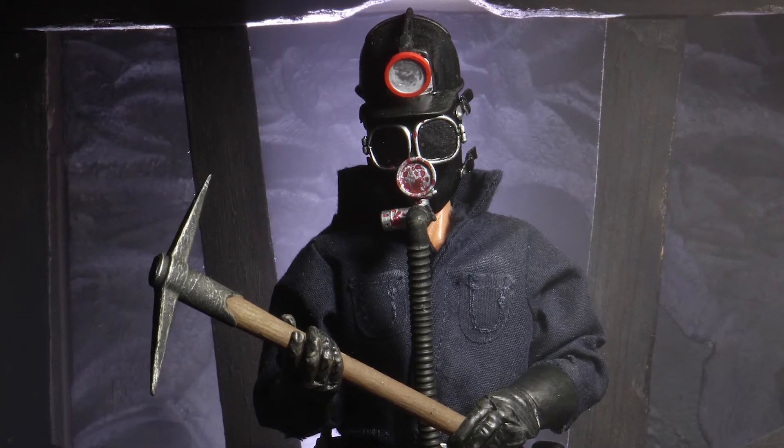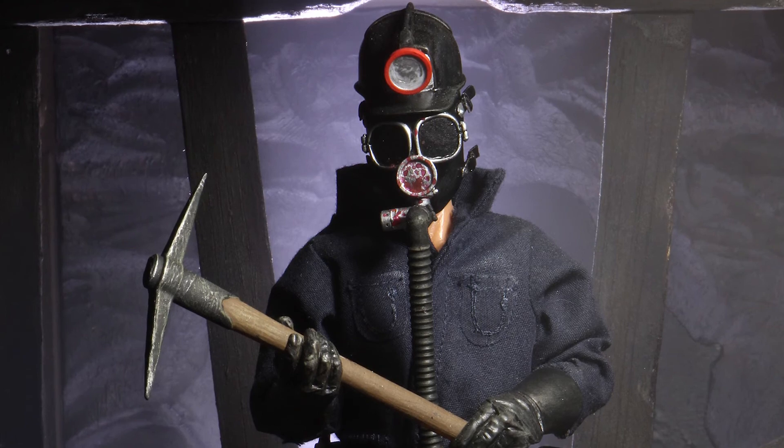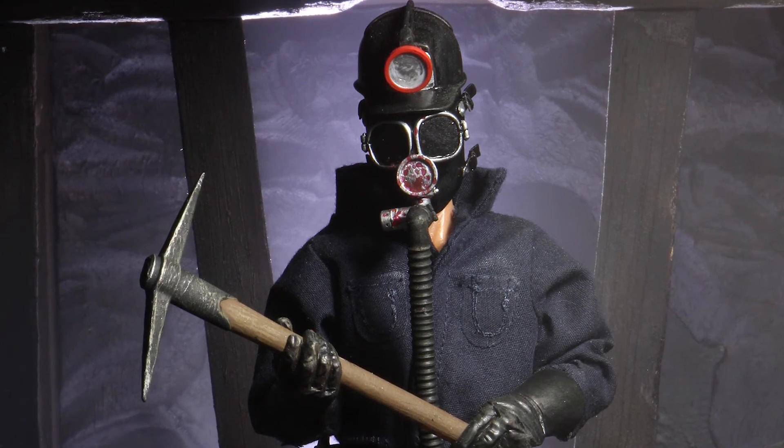Another cult classic is getting a re-release this Halloween season, but this time it's a toy. NECA this week unveiled that its 8-inch clothed My Bloody Valentine The Miner figure will be re-released in time for Halloween. The figure, which was previously only available as a limited edition Shout Factory exclusive, will be released with all the same details and accessories, but will come in a clamshell packaging instead of the retro window box the limited edition figure came in.